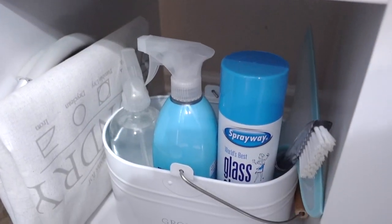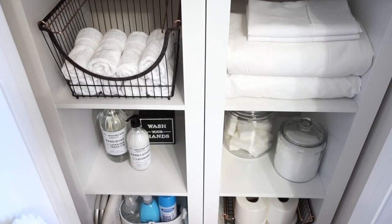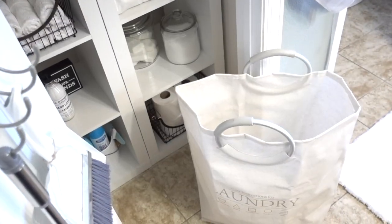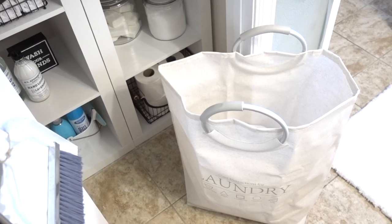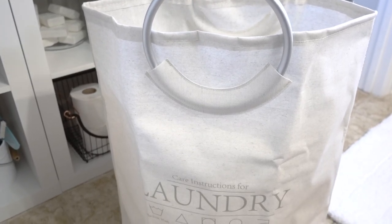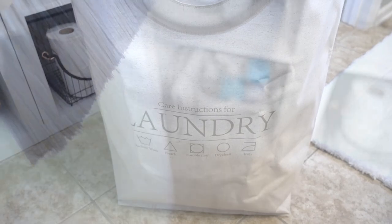Our cleaning caddy is also kept at the bottom, along with extra rolls of toilet paper inside another stackable bin. I've also snagged this convenient collapsible laundry tote to make things easier for our guests to carry their laundry to the laundry room. It's stylish, sturdy, and waterproof. When the laundry bag is not in use, just fold it up and tuck it away.